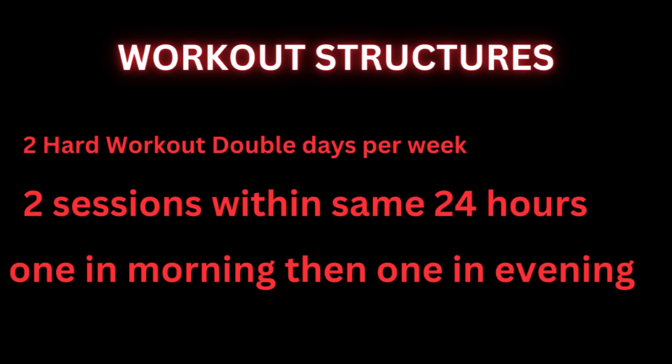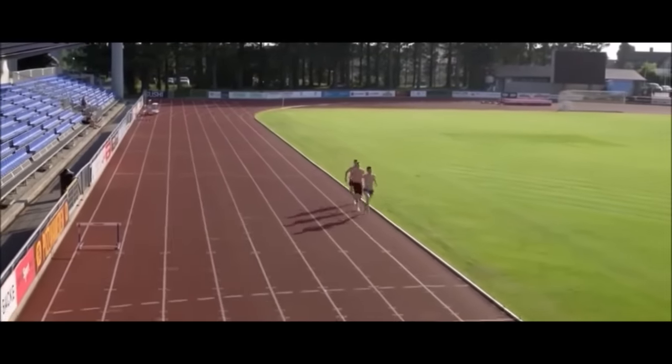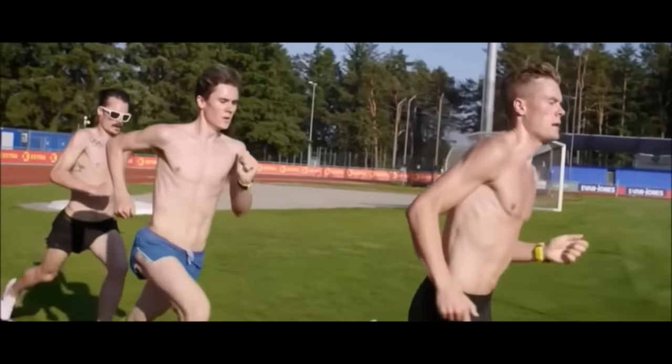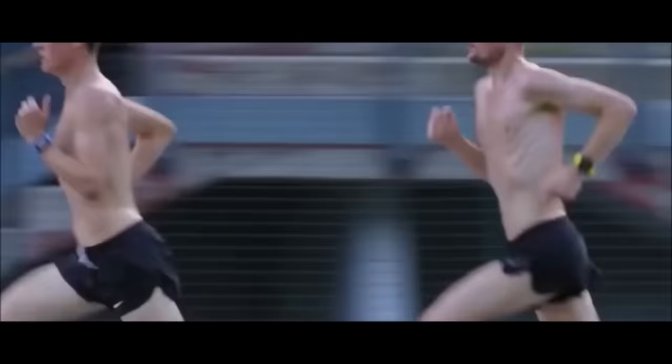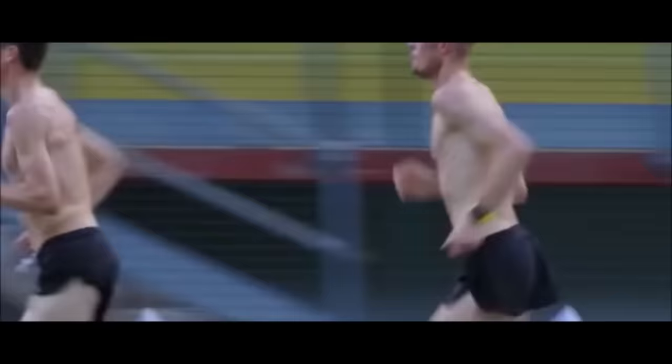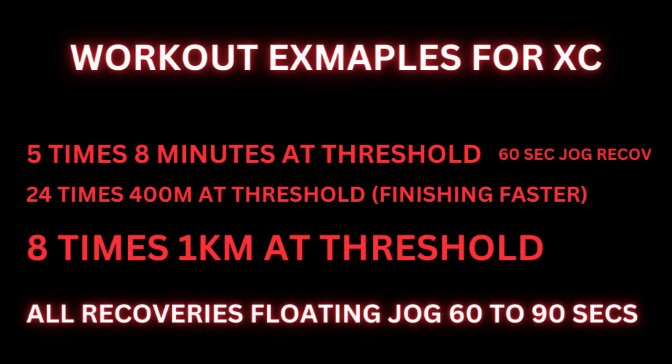This is two sessions within the same 24 hours — one in the morning, then one in the evening. This is completely unique and different, and I only found out about this recently since I've been researching Jakob Ingebrigtsen's training. It's very unusual because a lot of Kenyans and Ethiopians don't follow this method, but it seems to be working. Most of the time, Jakob will be training with his older brothers, Henrik and Filip.